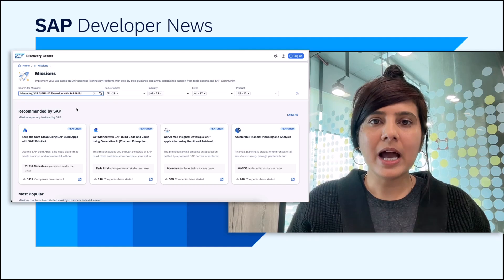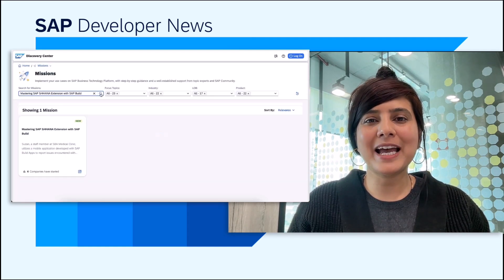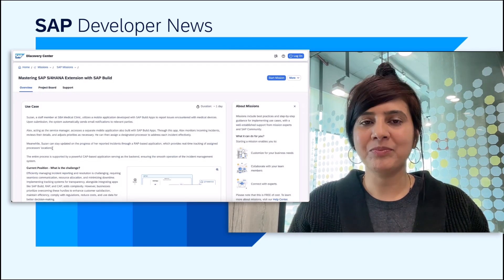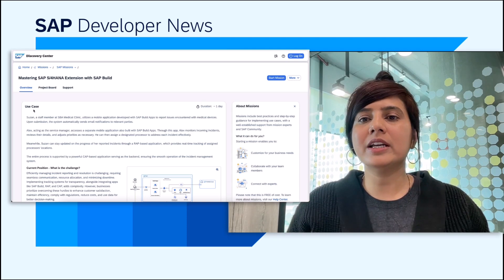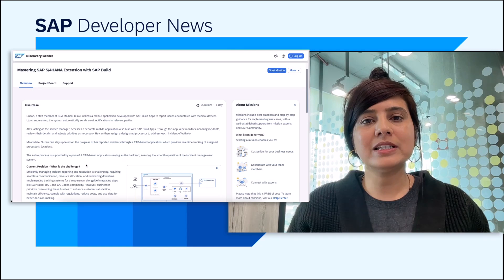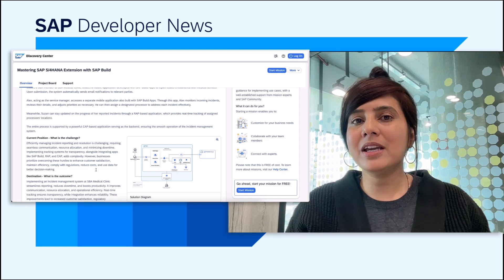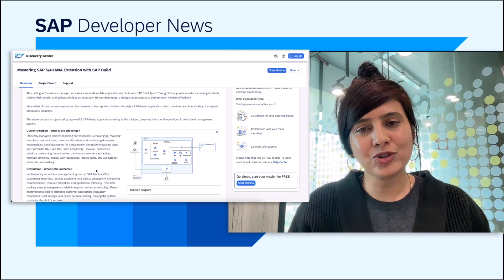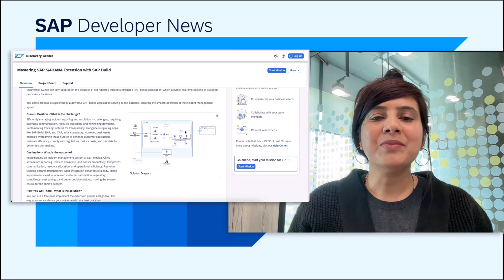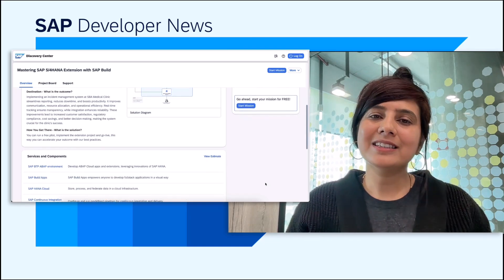A new mission called Mastering SAP S/4HANA Extensions with SAP Build has been made available in the Discovery Center. Here you find the use case for managing incident reporting and resolution, the SAP BTP services and components required to realize this use case. You also get access to SAP expert support and SAP community support while learning about this mission. Do check this out on the Discovery Center — links are provided in the description box. Keep learning. Thank you.